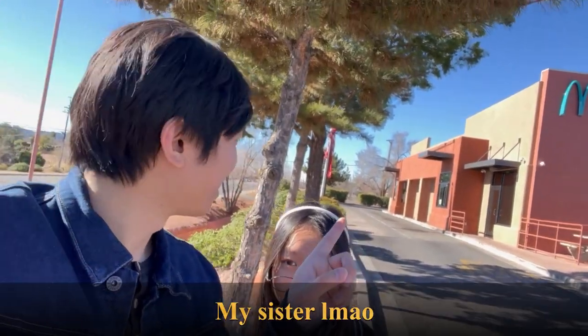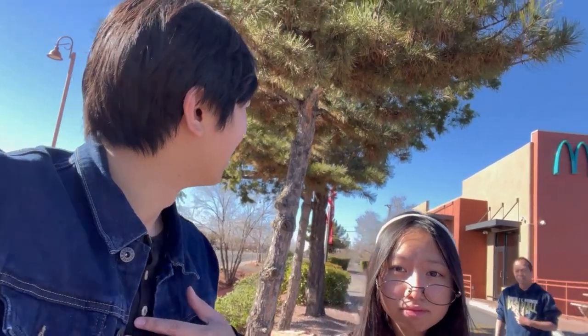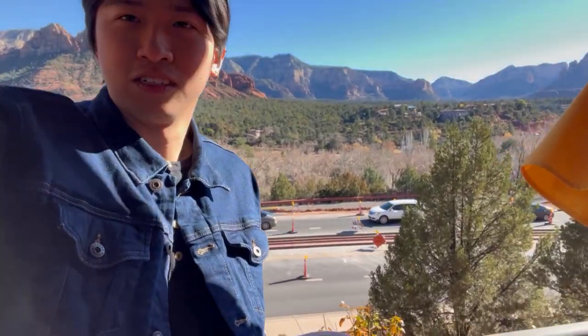Hey guys, we finally made it to the Blue McDonald's in Sedona, Arizona. We're here on Christmas Day — I don't think they're open. But I love visiting fast food restaurants that are kind of niche. I went to the first KFC in Salt Lake City, Utah; the first McDonald's in San Bernardino, California; the first Starbucks in Seattle, Washington. And now we're at the Blue McDonald's.